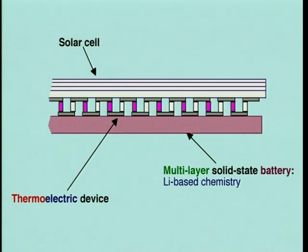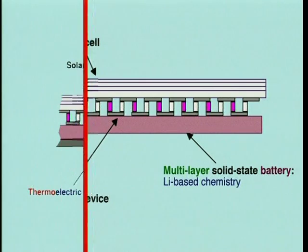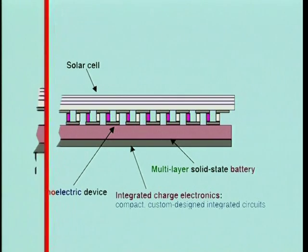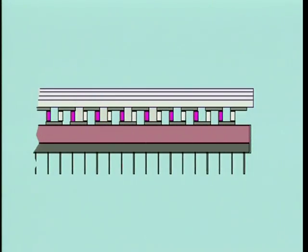For energy storage in times of eclipse, or to provide extra power during high-drain duty cycles, a multi-layer solid-state battery is packaged onto the cold side of the thermoelectric device. Custom-designed ultra-compact integrated charge electronics are used for power management on each of the power tile modules. Finally, thermal management structures are used to help create the greatest temperature differential possible across the thermoelectric device.